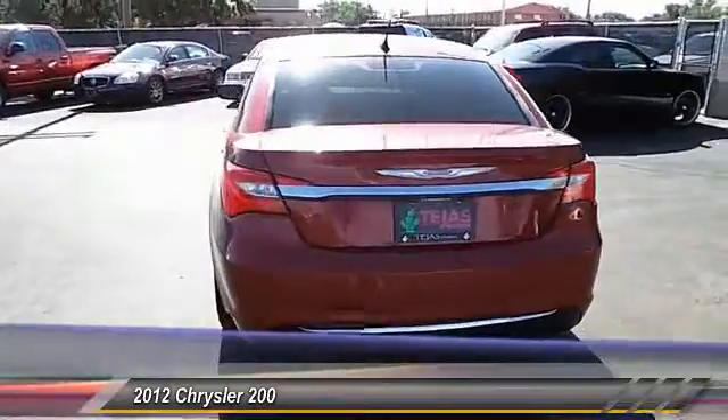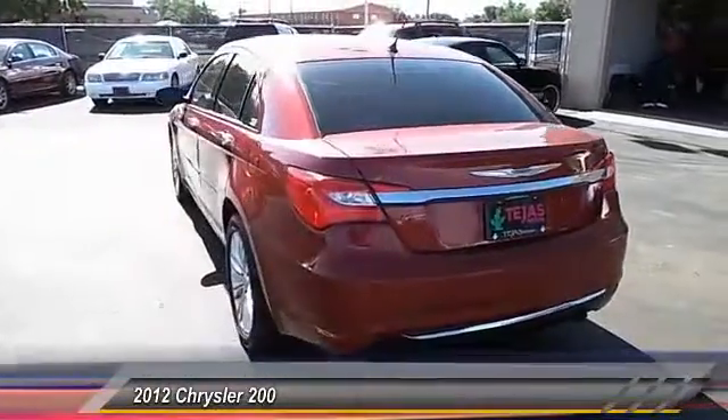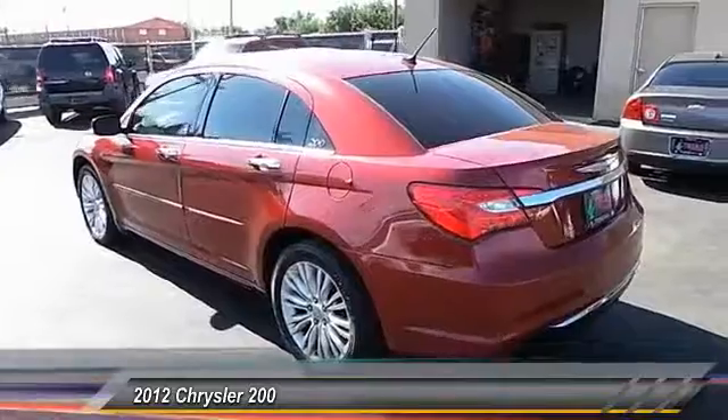PPO, automatic stability control, climate control, power windows, fog lamps, trip computer, and child safety locks.